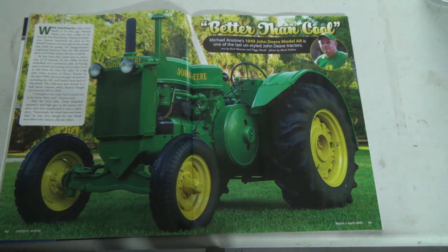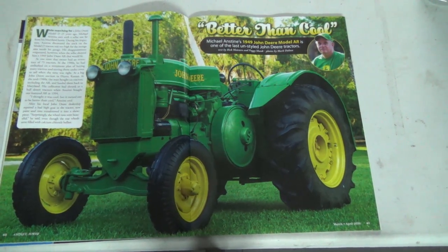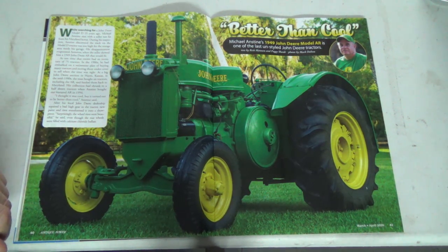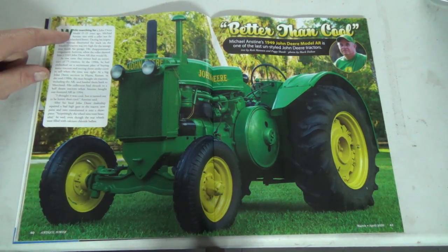This one kind of intrigued me because it's kind of like mine. So what I'm gonna do is read it to you, and after I'll show you anything he pointed out with this one. So anyways, this is 'Better Than Cool' — Michael Anstine's 1949 John Deere AR. Now mine's a '46, so this one's a little bit newer. The 1946 model AR is one of the last unstyled John Deere tractors — that's the last year they did the unstyled, and I like these ones better. It looks more mean or something.